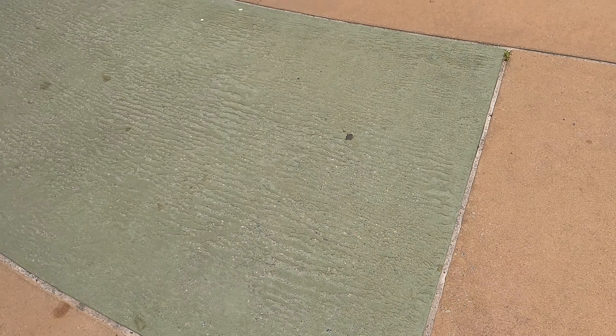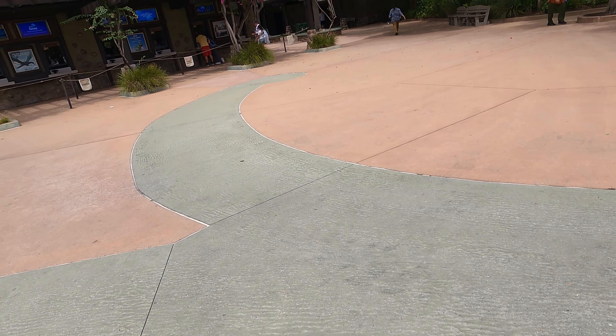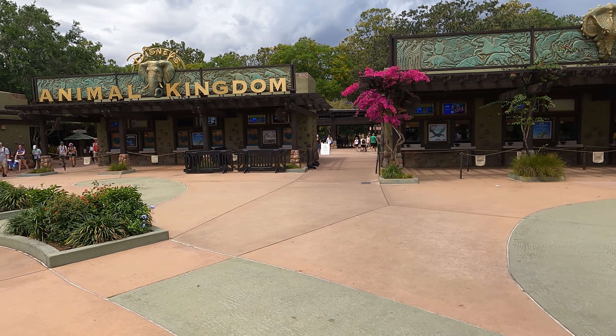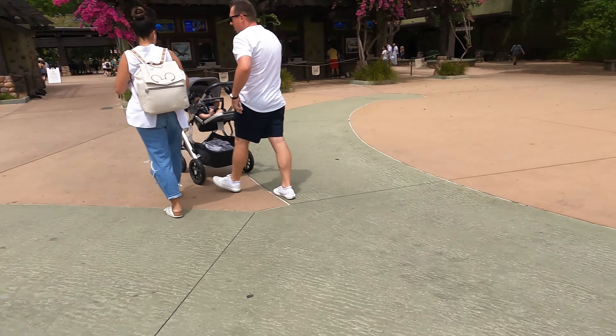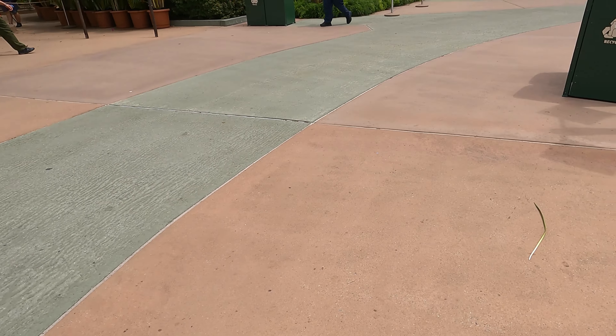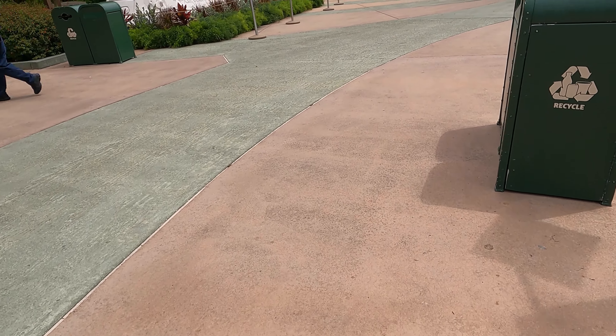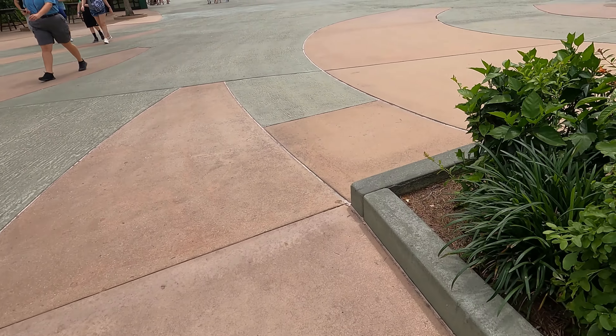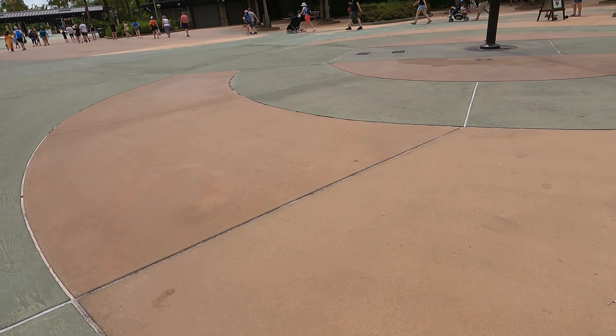Guests are walking towards the main entrance and the famous Disney's Animal Kingdom sign with the elephant in the middle. They are walking on two different colored pavements — one is a pinkish color while the other is green. A lot of people are walking around this area not truly understanding that what they're walking on is actually a preview of what they're going to find inside the park.